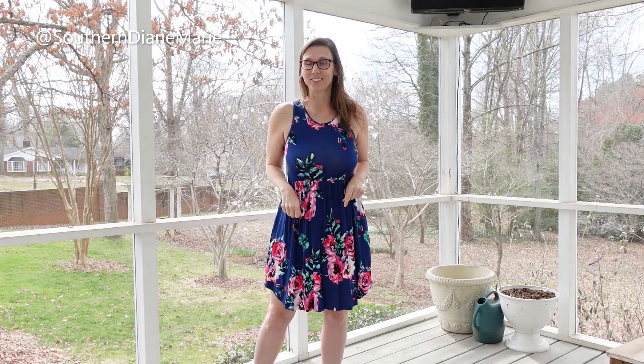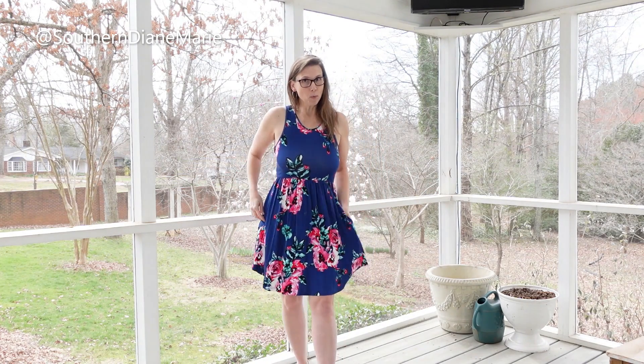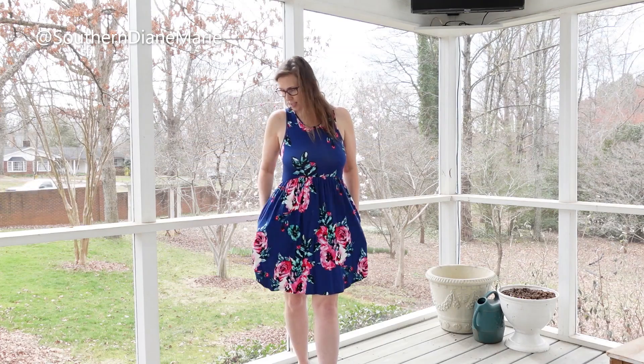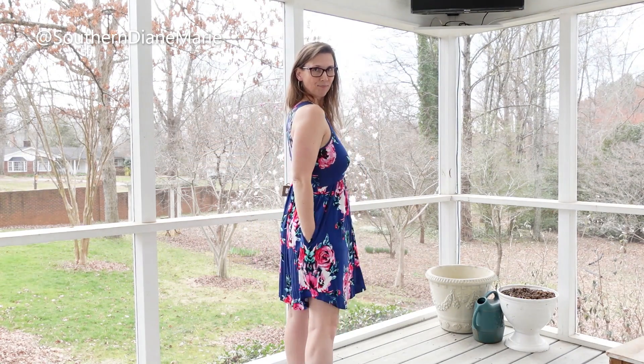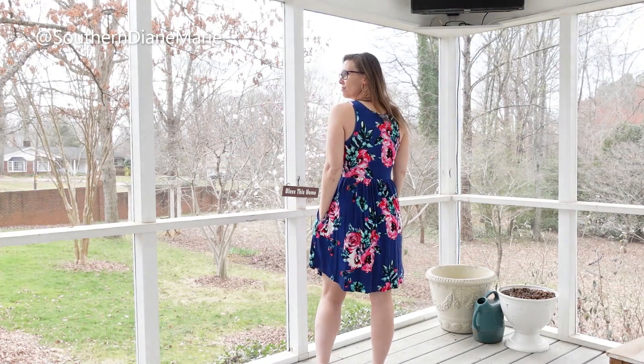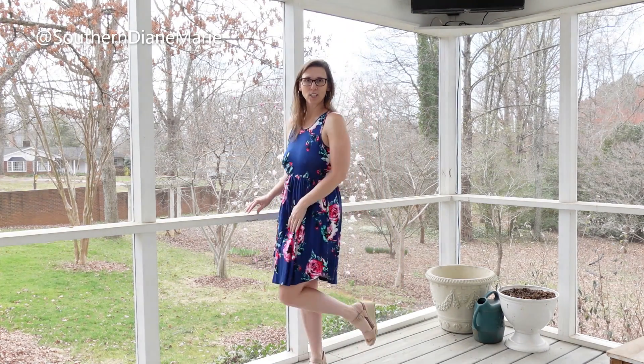So welcome to my back porch! I've got five dresses for you to see — you've seen two of them already but I wanted to try them on again. I want you to comment below at the end of the video and tell me which one you like best. This dress has pockets, and I'm wearing these wedge sandals with it.